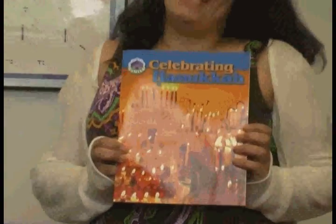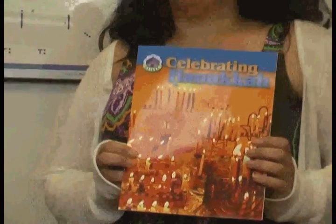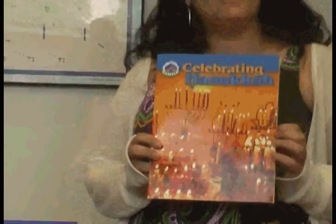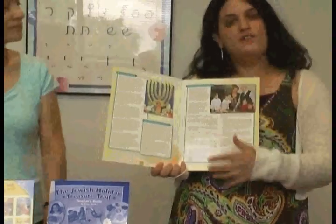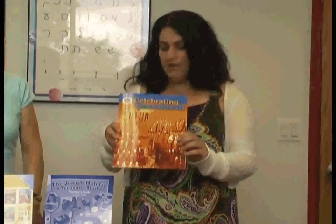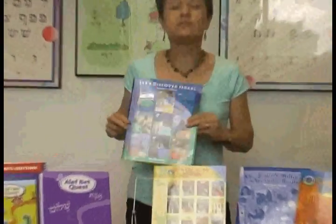We also have Celebrating Hanukkah, which accompanies Celebrating Passover, which we came out with earlier this year. This four-page folder is perfect for early childhood classrooms, gifts to new families, or family programming. It tells the story of Hanukkah and provides easy-to-follow instructions for lighting the Hanukkah menorah and how to play dreidel. There's an accompanying website at www.behrmanhouse.com where you can hear the blessings read aloud, play games, and download recipes. It's super durable, so don't worry about candle wax or oil from the latkes.